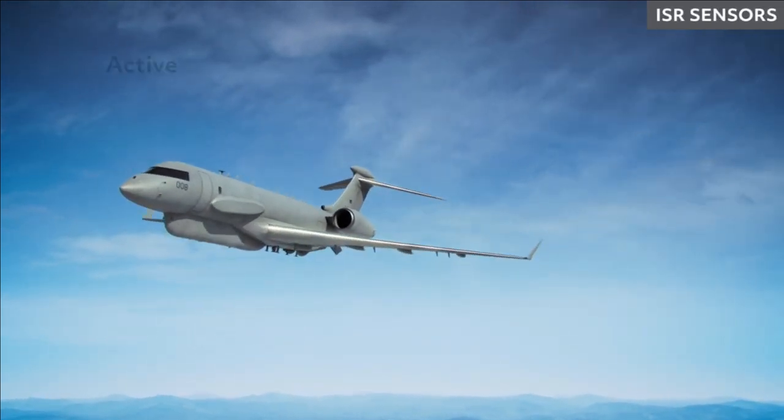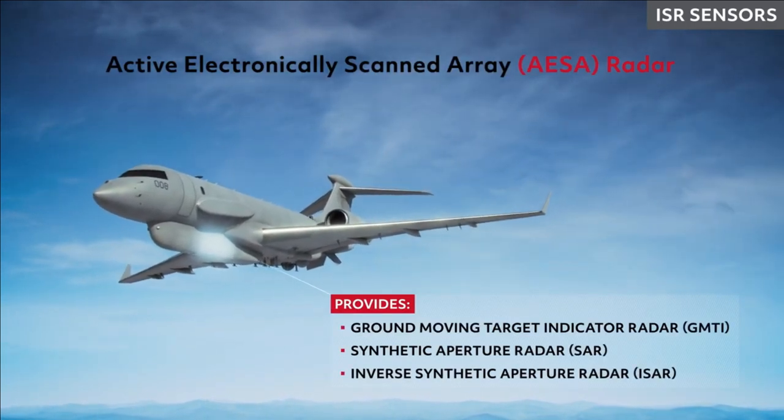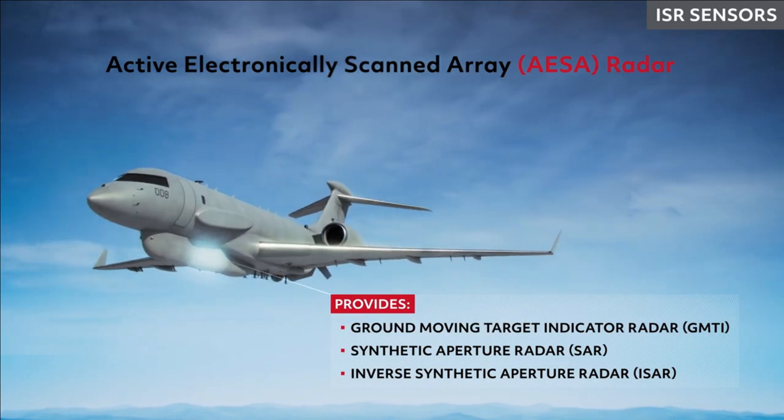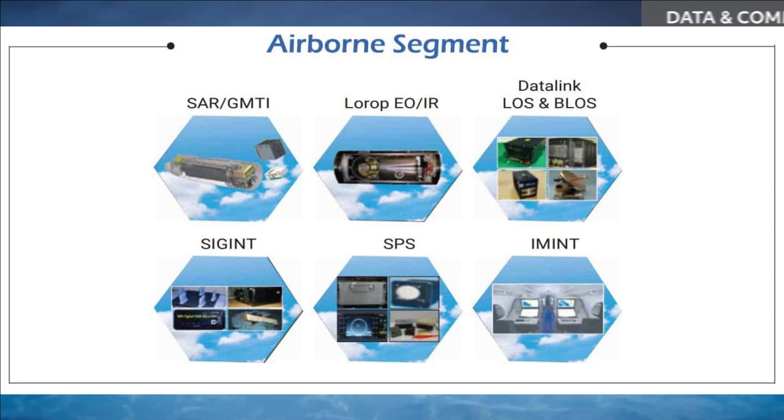It will be a system of systems comprising airborne and ground segments. The airborne segment comprises a mission system including an AESA-based Synthetic Aperture Radar (SAR), Ground Moving Target Indicator (GMTI), intelligence gathering using Electronic Intelligence (ELINT) and Communications Intelligence (COMINT), electro-optical and IR imagery sensors, communication data links in wide line-of-sight, beyond line-of-sight, and very high and ultra high frequency links, as well as a self-protection suite.